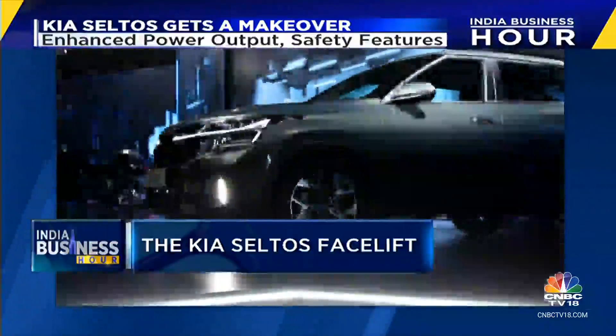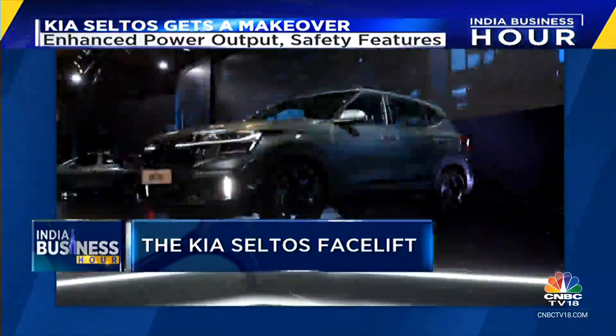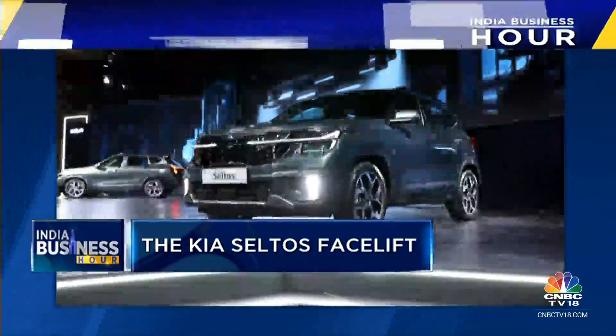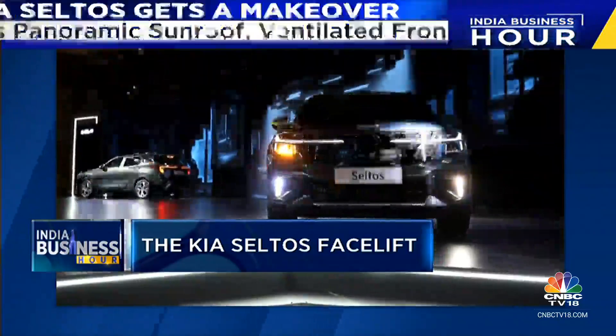The much-awaited tweaks and upgrades to Korean carmaker Kia's Seltos, which have been spoken about for weeks, are finally official. Kia hopes this facelift will push its sales in the high-demand sports utility vehicle space into top gear.